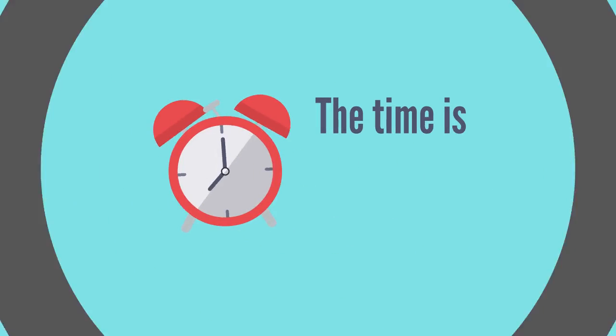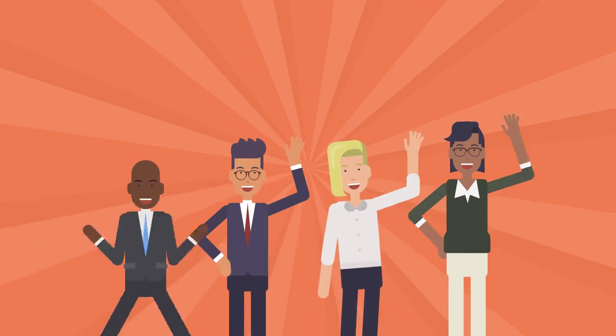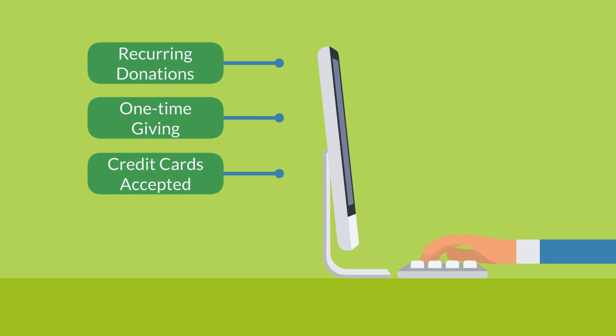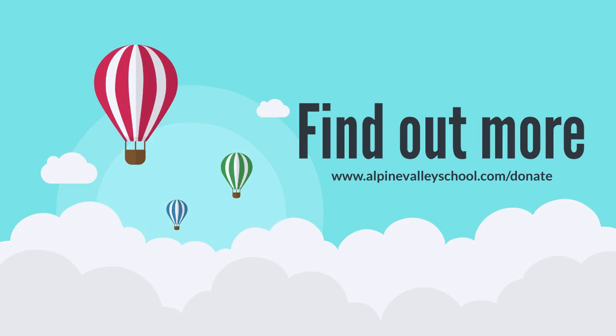And that is why we're asking for your help today. Alpine Valley School needs to raise $7,000 this year in order to balance our budget, and it will take everyone's help to get there. Even if you can only donate a small amount, every little bit helps. For the price of a cup of coffee or a Happy Meal every month, you can help keep Alpine Valley School funded and open for generations to come.